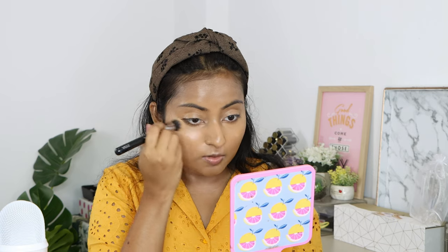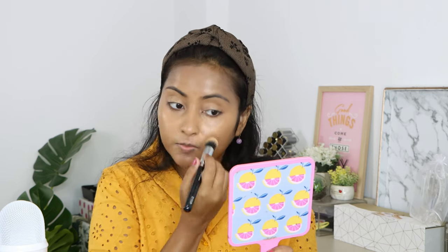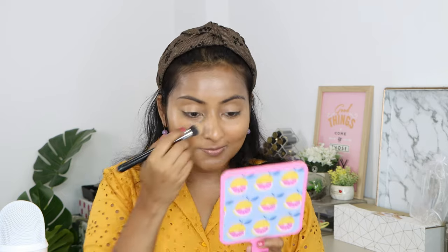I always sit with a makeup towel on my lap — one that gets very dirty from wiping brushes and hands. It's a tip: whenever you're doing your makeup, always have something like that in front of you. Okay, blend in the concealer.